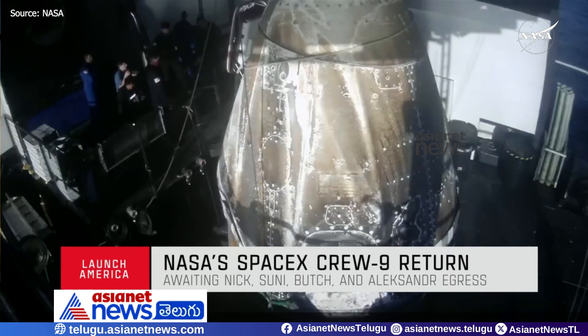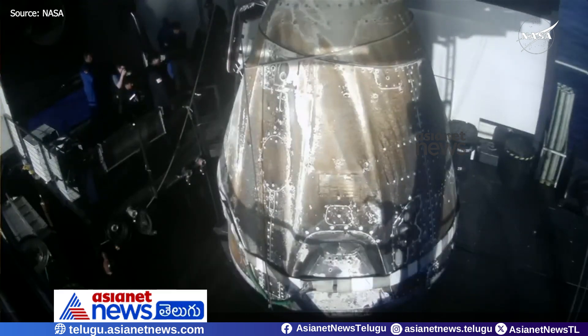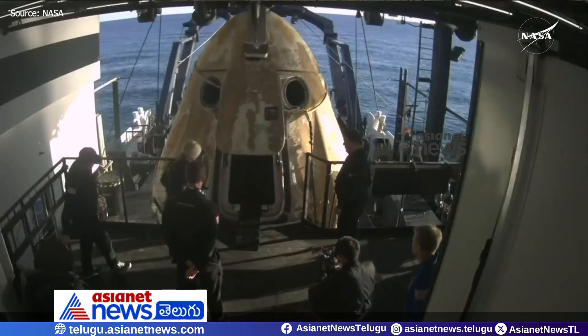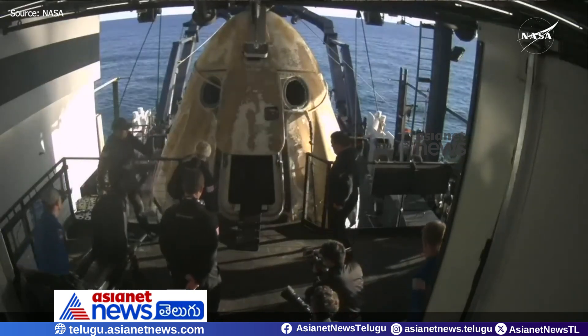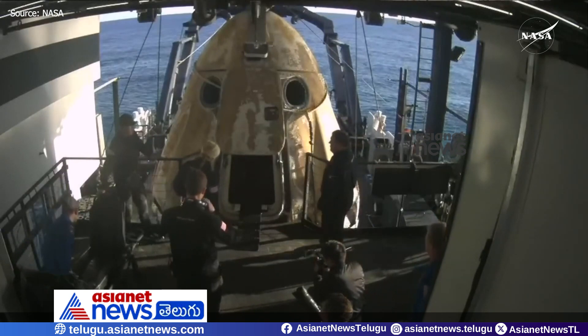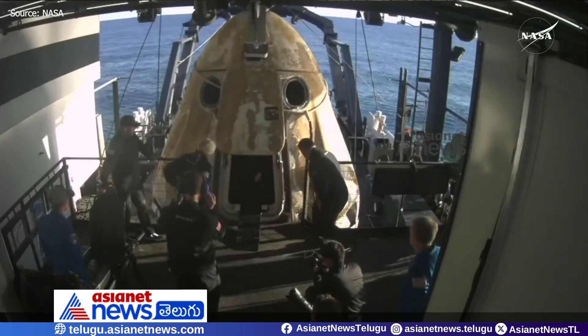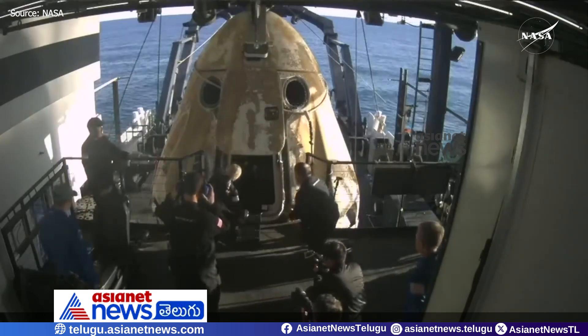We can see the exterior of Dragon Freedom quite clearly in this shot, and it's such a beautiful sight. I personally prefer the capsule when it has some of that charring from atmospheric reentry — it is the signature sign of a capsule that has returned to Earth.